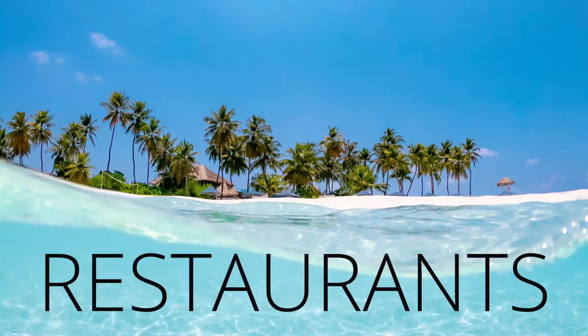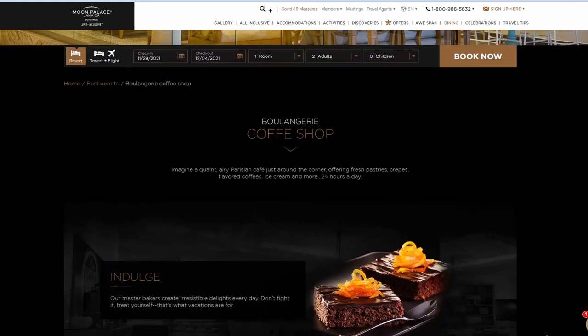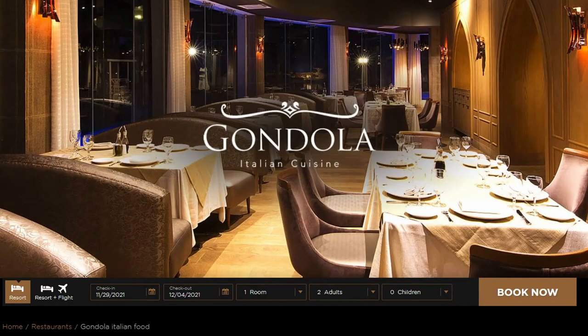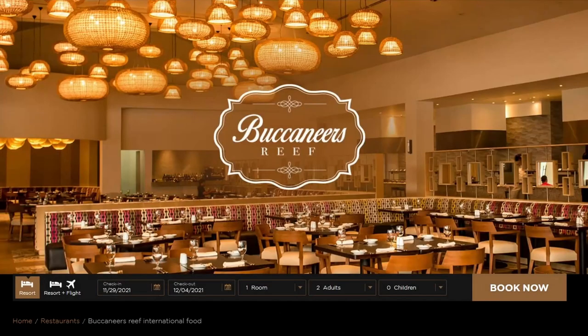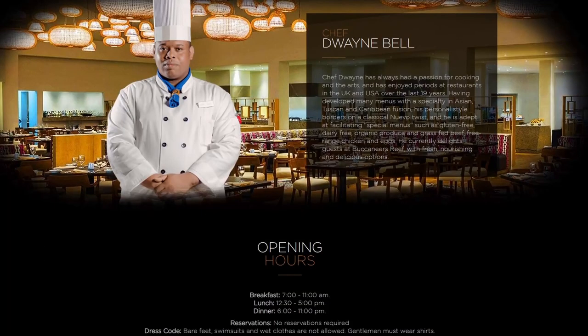Let's go through the restaurants available next. The first restaurant is called the Boulangerie — this one includes fresh pastries, crepes, flavored coffees, ice cream, and hand painted chocolates and so much more. It is open 24 hours a day. La Gondola is next — this is an Italian restaurant open from 6pm to 11pm. There is a dress code here and there's also a full menu to view. Buccaneers Reef is next — they have breakfast, lunch, and dinner options including an array of specialties from Jamaica and around the globe.